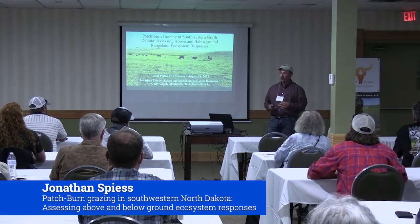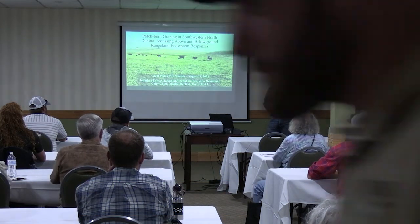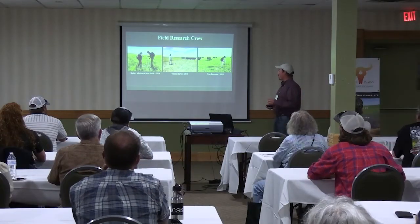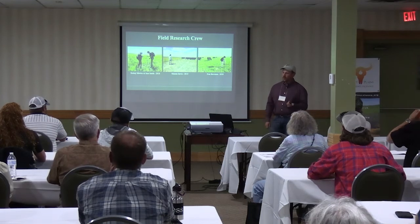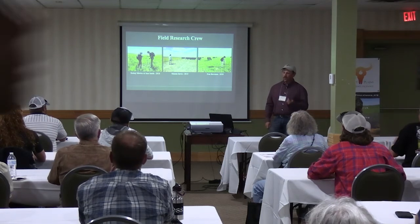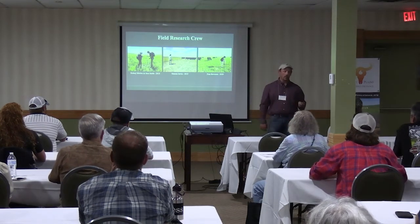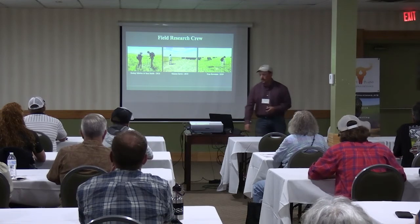The other authors in the talk are all my committee members while I was at NDSU. I'd also like to give a quick shout out to my field research technicians. I did all my field work by myself in 2017, and they were able to find some money for technicians in 2018, 2019, and 2020, which helped me collect more data. So Kelsey Morton, Sam Smith, Simone Jarvis, and Fran Bowman.